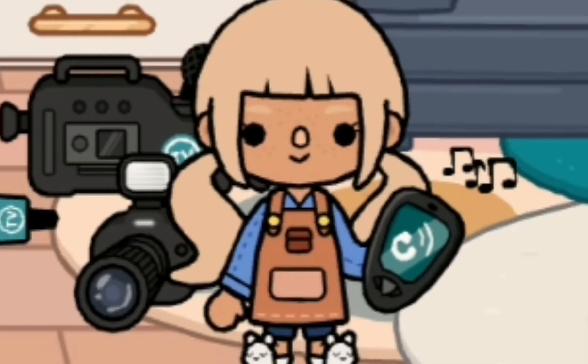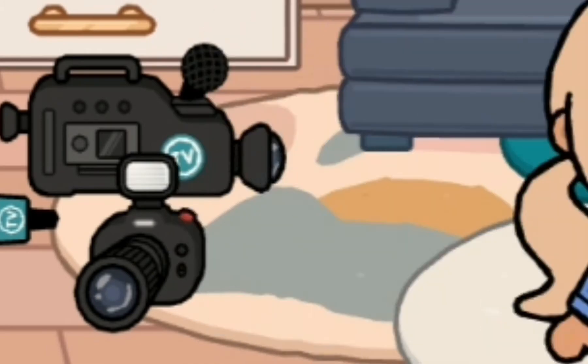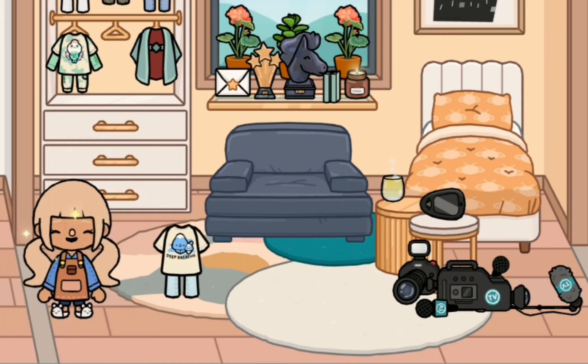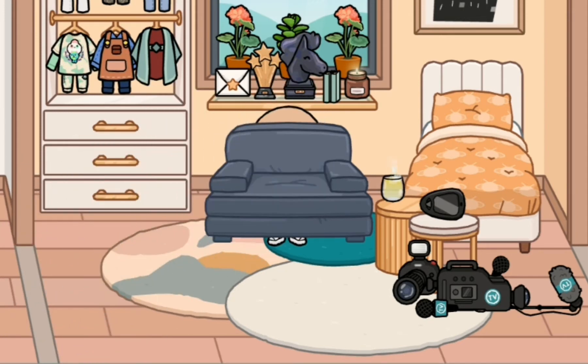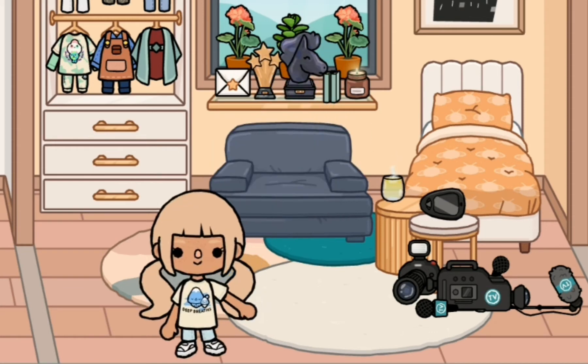Then these two workers that usually help me with my microphone and everything — I'm going to call them really quickly and tell them to come over. While I'm waiting for them, I'm going to go ahead and pick out an outfit. I think I'm going to do the deep breaths outfit. I think it looks really nice, so I'm going to go ahead and put that on while I'm waiting.